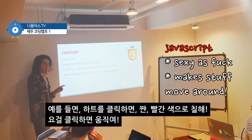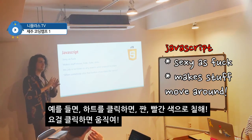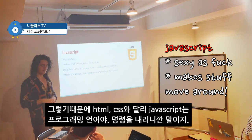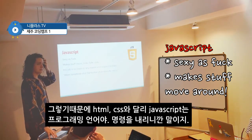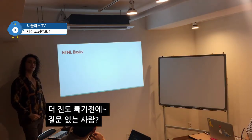So when you click on the heart, paint it red. When you click on this thing, move it. JavaScript is the 'when you' — when you click here, when you move there, when you go back, do this, do that. This is a programming language, and that is why — because this is instructions. Now we're going to start with HTML basics, but before that I would like you guys to ask any questions.